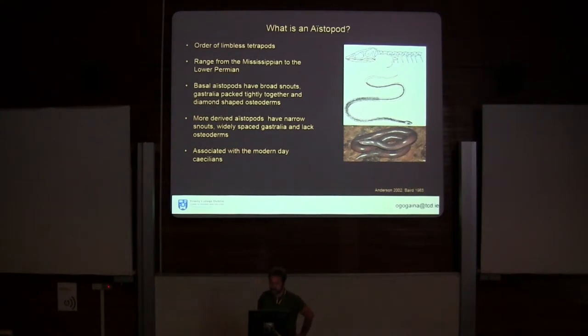Aistopods are limbless, but they still retain part of their shoulder girdle. They've elongated the body by adding extra vertebrae. There are about eight genera, and most of them are monogeneric. More basal aistopods have broad snouts and are characterised by tightly packed gastralia on their ventral surface and diamond-shaped osteoderms on their dorsal and lateral surfaces.